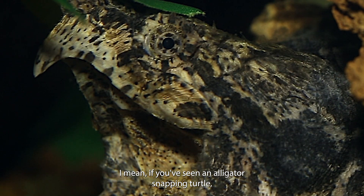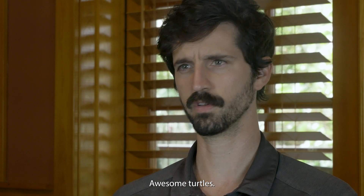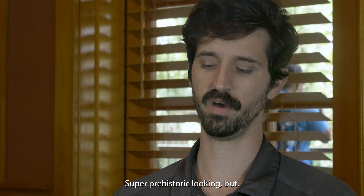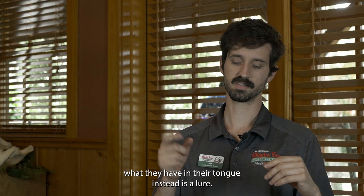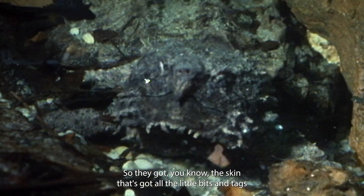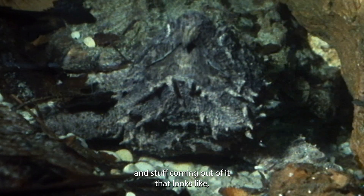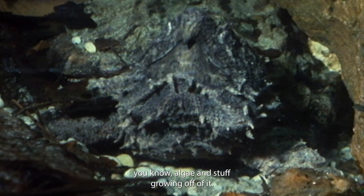If you've seen an alligator snapping turtle, they're not exactly the most athletic turtle out there. Awesome turtles, super prehistoric looking. What they have on their tongue instead is a lure. If you look at them, they blend in perfectly with their environment — the skin has all these little bits and tags coming out of it that look like algae growing off of it.